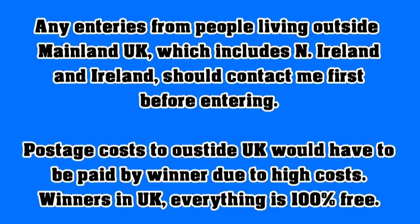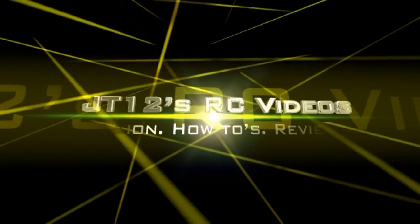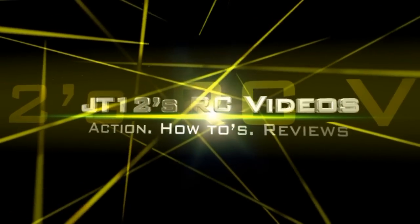Unfortunately, due to high postage costs, customs issues, and especially at the holiday season, I'm unable to get the prize posted overseas. However, if you're able to pay for shipping costs when living outside the mainland UK — and that's including Northern Ireland — then mention this when contacting me before posting your entry. Any winner in mainland UK, not including Northern Ireland, postage is 100% free.